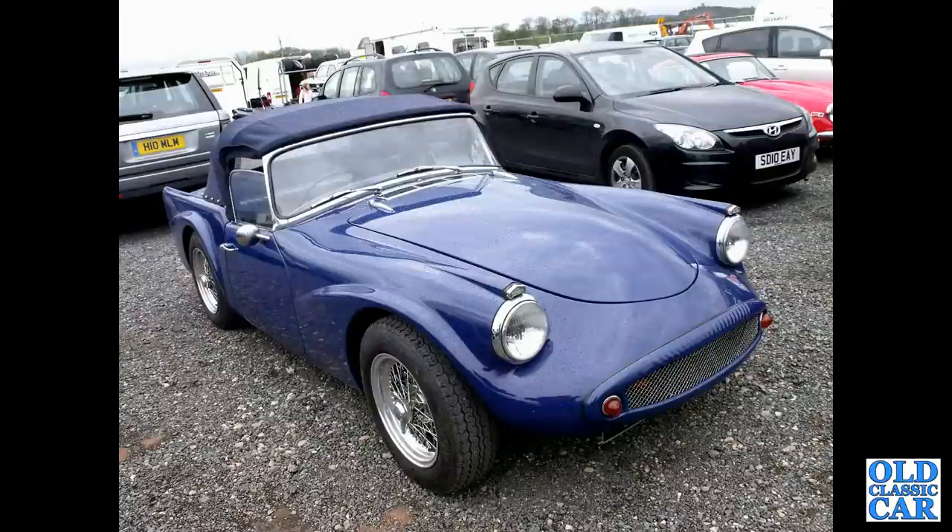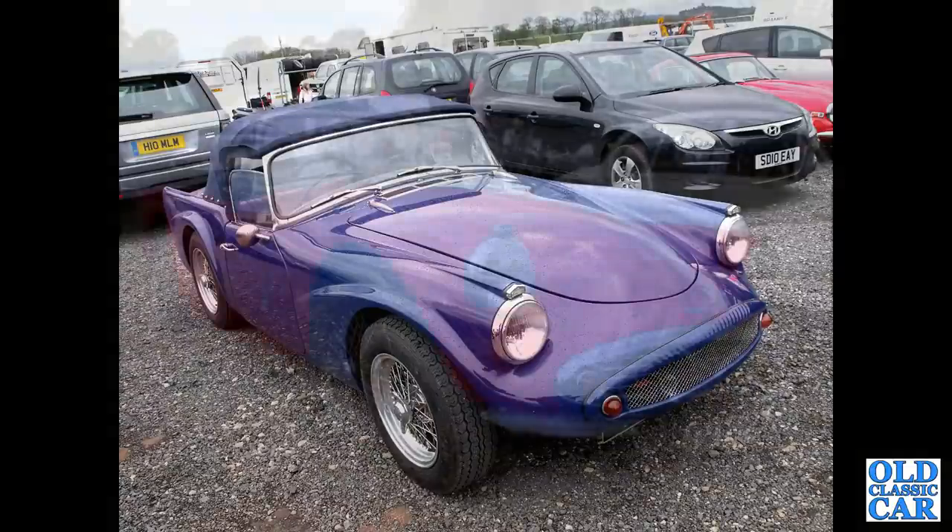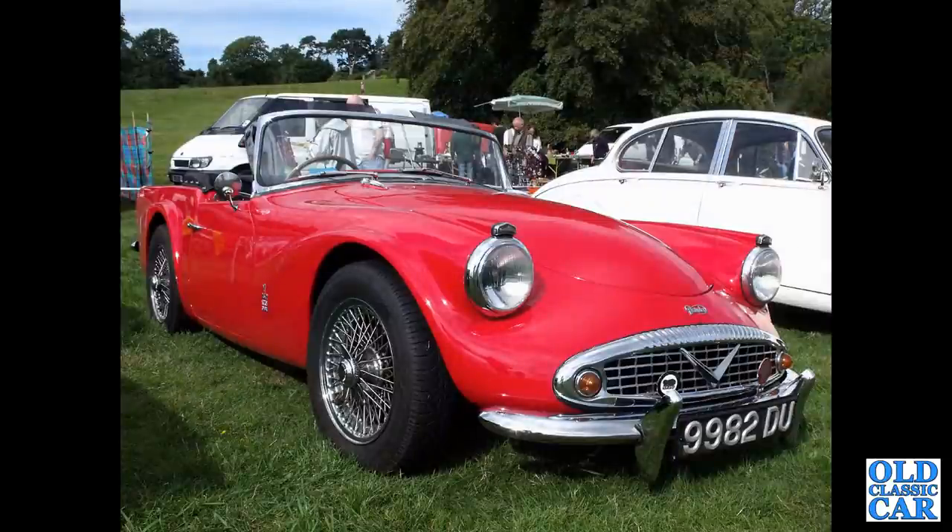This was at Donington several years ago — an SP250 with a painted radiator surround, usually chrome. Another one here with the correct chrome front end. 9982 DU from 1961.